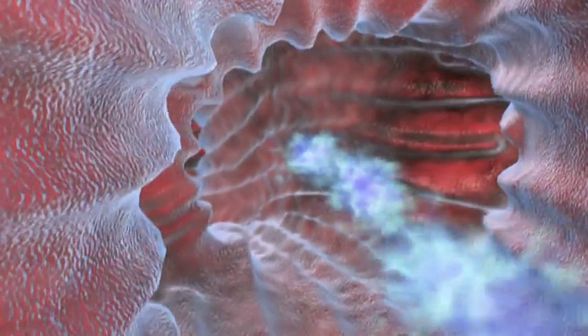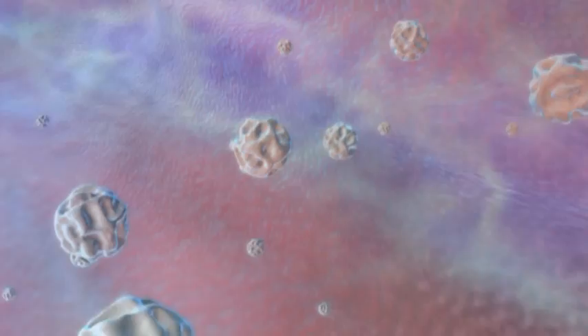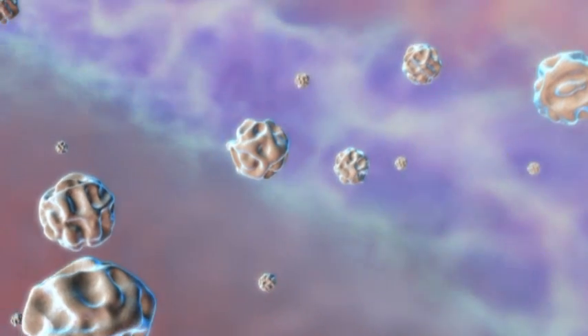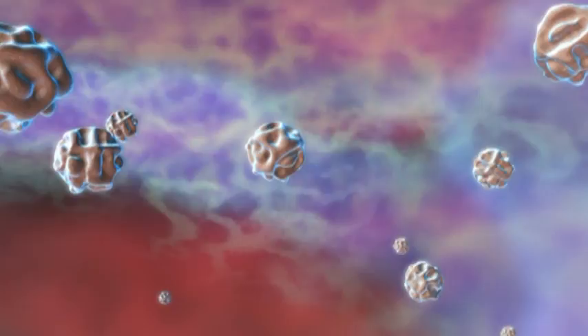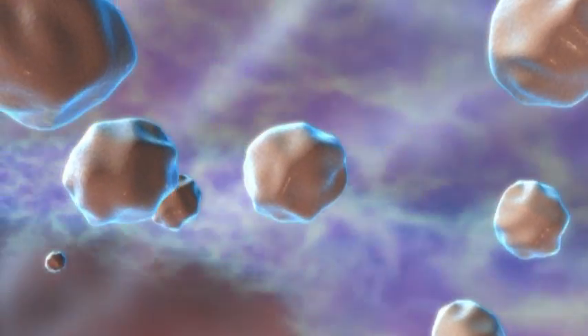When the small Exubera particles first enter the large bronchial channels, they are still in dry powder form. As the particles travel through the humid bronchial corridors, they rapidly absorb moisture. During passage through the airways, some particles simply dissolve as they collide with the moist walls of the upper bronchial tubes.